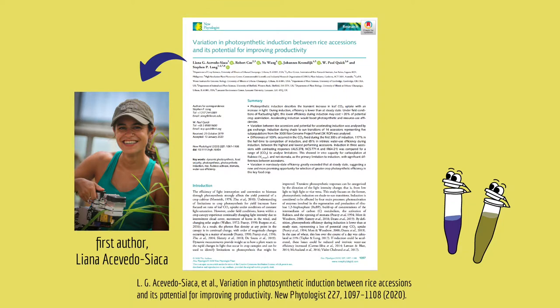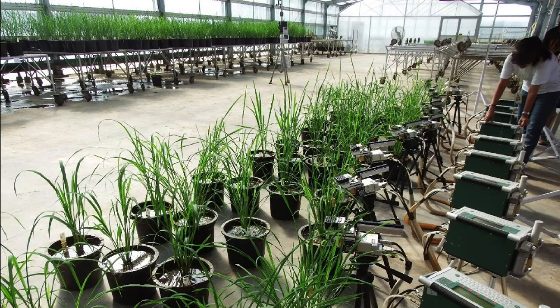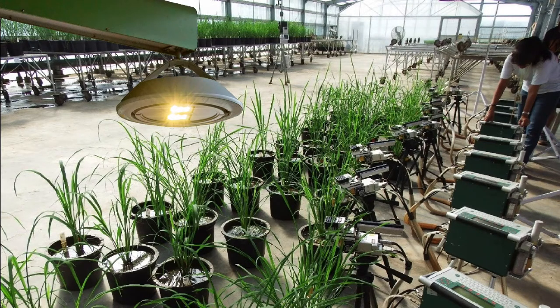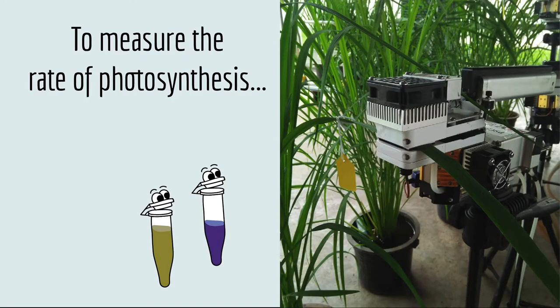The scientists who published this cool paper worked on this problem. They took a dozen strains of rice from farms all over the world and grew them in a greenhouse. Then they turned on a strong LED light to simulate a transition from cloudy to sunny. To measure the rate of photosynthesis, they used this cool device, which measures the amount of carbon dioxide that the leaf takes up.